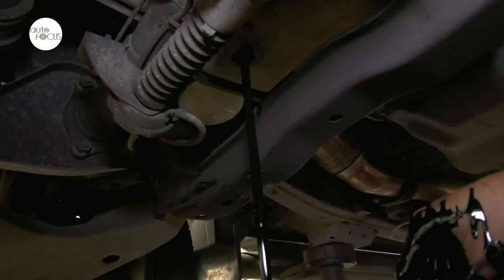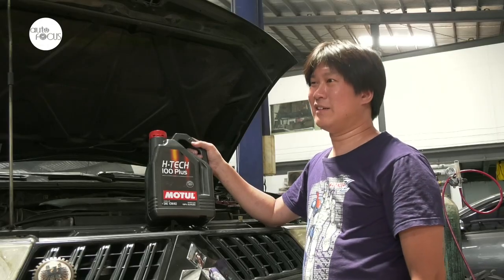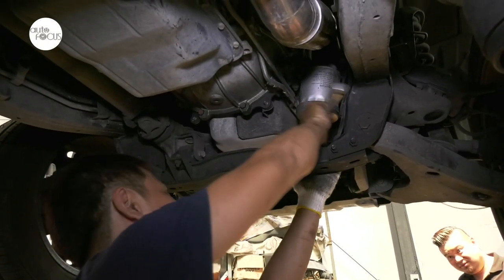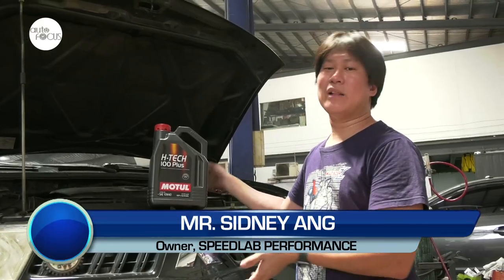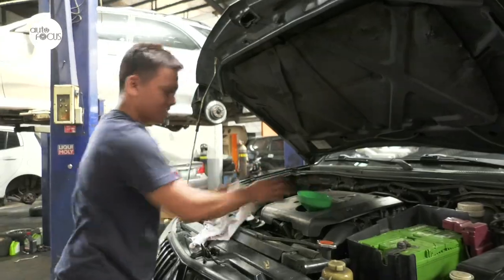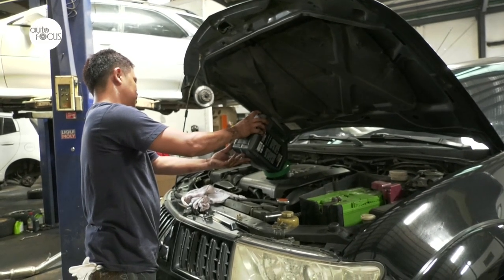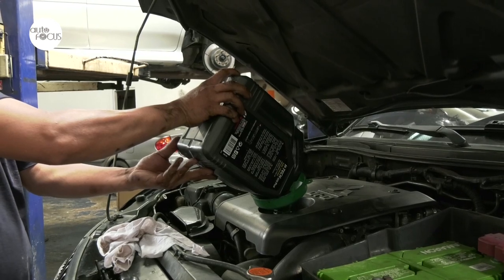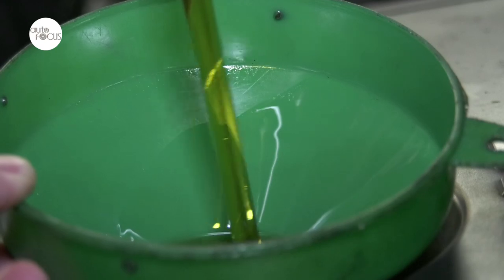It doesn't matter what oil brand you have or who makes it — all of them will work. Just don't put cooking oil in it. When you buy a car, maintenance is part of it. Your engine has moving metal parts inside. The oil is the film and barrier that prevents these parts from rubbing against each other too much. If you rub two pieces of metal together, heat is generated and metal will come off. If you don't have any oil in your engine, you're going to have a very short engine life. So you have to change the oil regularly — it's one of the easiest and most sure-fired ways to keep your engine happy and running long.